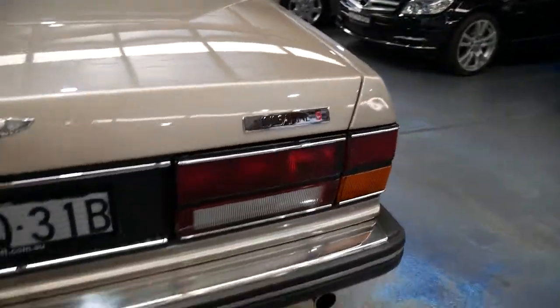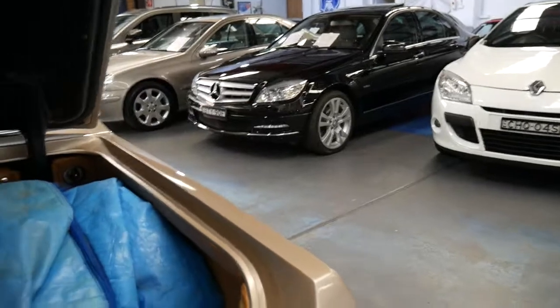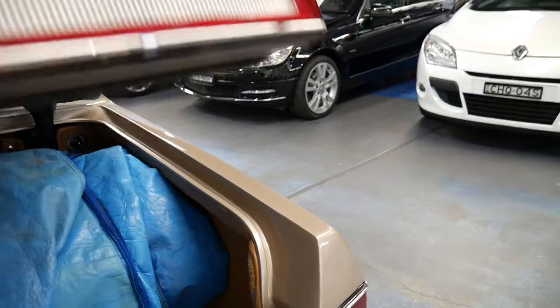It's always been garaged its whole life, which is important. It does have a car cover in the back — I think it's one of those cars which had a car cover on it even in the garage. But it really is absolutely beautiful.